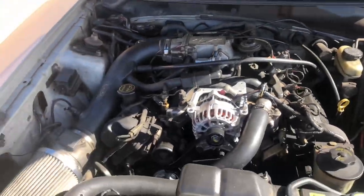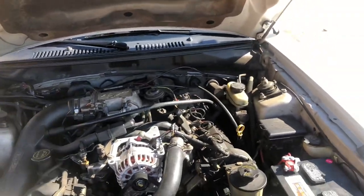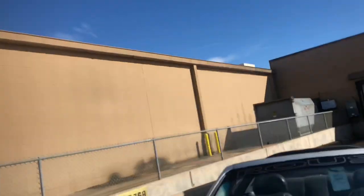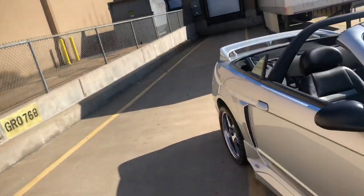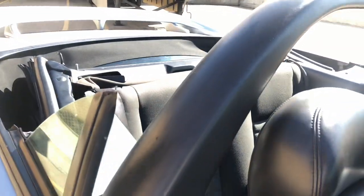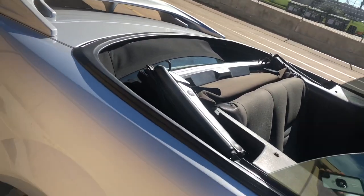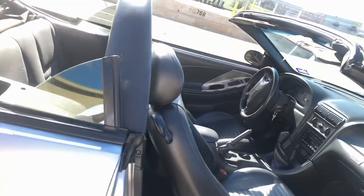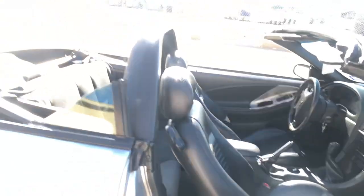It has suspension work including Roush lower control arms, Roush sway bars, springs and shocks, and it has the Roush wheels with the full Roush body kit. It also has side exit exhaust, which is one of my all-time favorites — it looks really cool. You don't see a lot of vehicles with that kind of setup nowadays. You can also see the roll bar, which looks really cool.